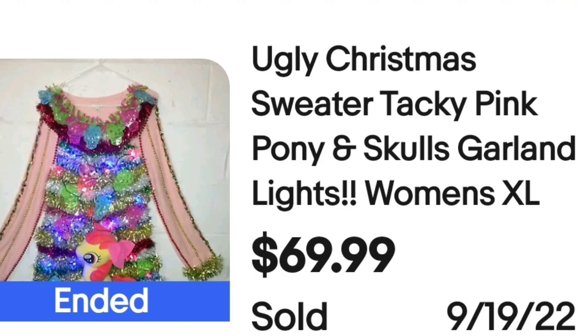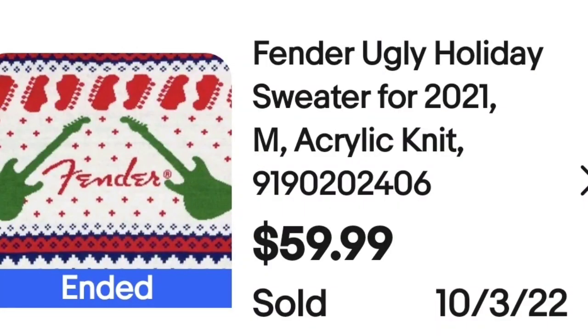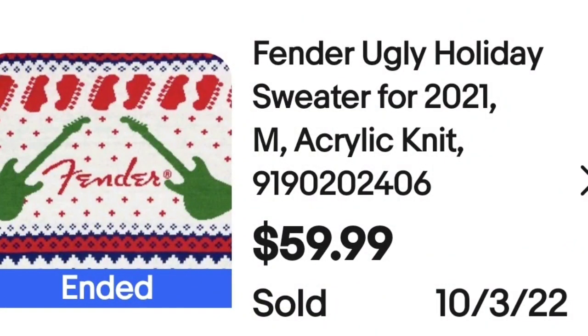They put ugly Christmas sweater on it. I don't think it's that ugly, but it's a sweater with Fender. I say this all the time — if you see a brand like Fender guitars or Fender amps on a sweater, it very well might sell. This is a Fender ugly holiday sweater for 2021, acrylic knit, sold for $59.99. I don't find this that ugly — I think it's a pretty cool sweater, and that was a great sale.